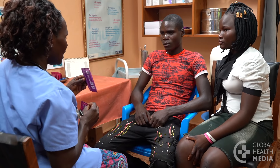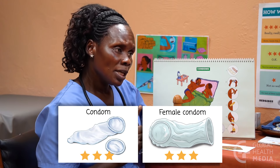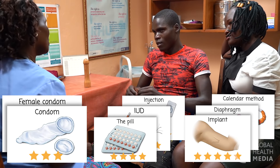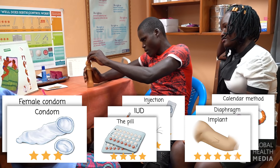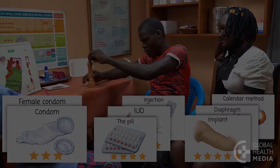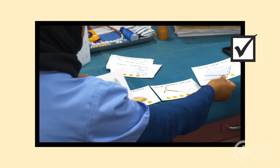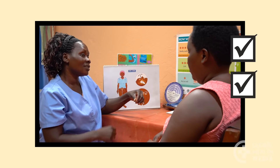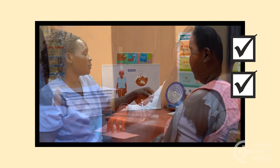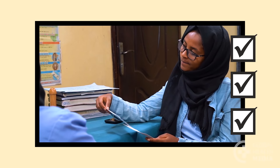If she and her partner have more than one sexual partner, recommend condoms, or combine condoms with any other method so they have protection from sexually transmitted infections, including HIV and HPV. Remember, present contraceptive methods according to their effectiveness and ease of use. Talk about what people like about the various methods. Suggest contraceptive methods that are compatible with the client's needs and life circumstances. That's the process.